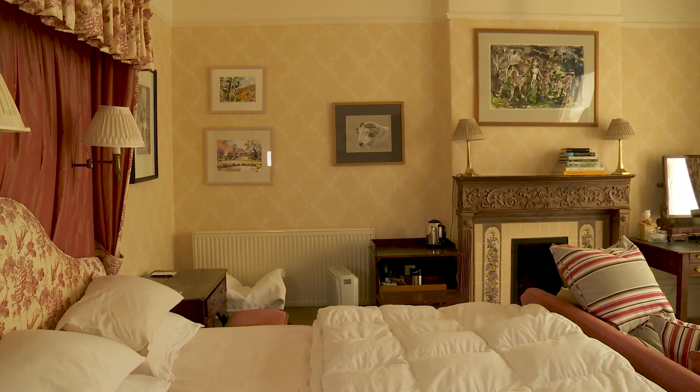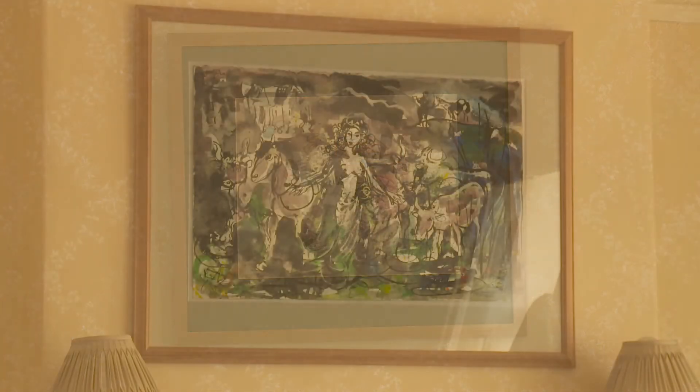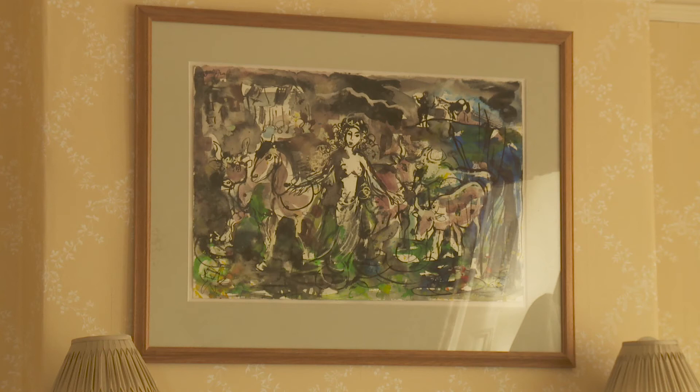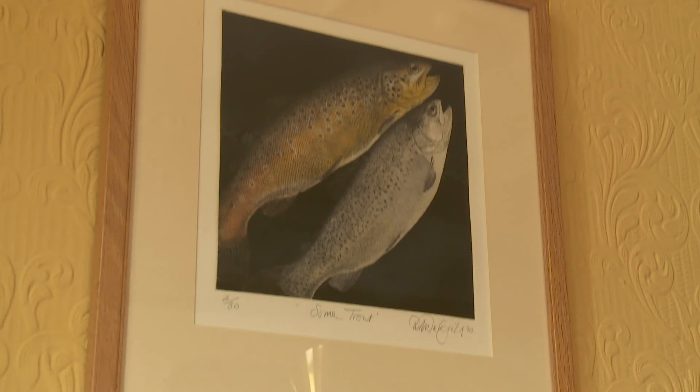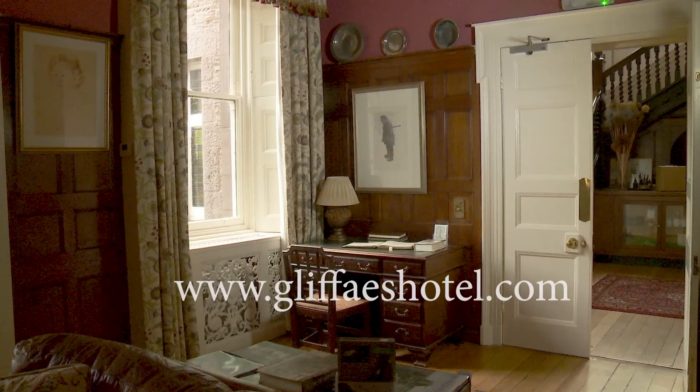People talk about buying local produce and supporting local farmers, but we can also help by supporting local artists — and the results are fantastic. If you just look around our walls, there's a lot of original Welsh art here. As a local artist, I can say that it's most appreciated — not just you buying our art but showcasing it for us in such a wonderful hotel.